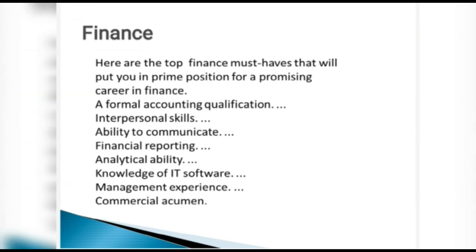For finance, here are the top must-have skills. A formal accounting qualification with hands-on accounting experience is needed. Interpersonal skills are important because you will communicate diagonally across departments. You also need the ability to communicate — to make people understand financial concepts and to understand them in return.